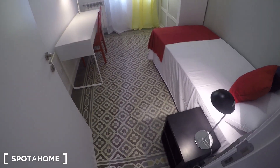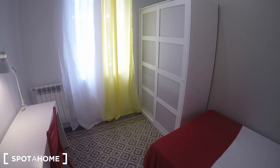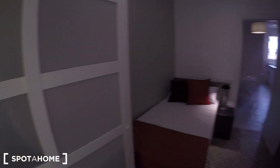Bedroom two is the same size as bedroom one and has exactly the same features: a single bed, nightstand, desk, standalone wardrobe, and a mirror. You also have a balcony here, so bedrooms one and two are exactly the same. The only difference between them is the type of flooring.